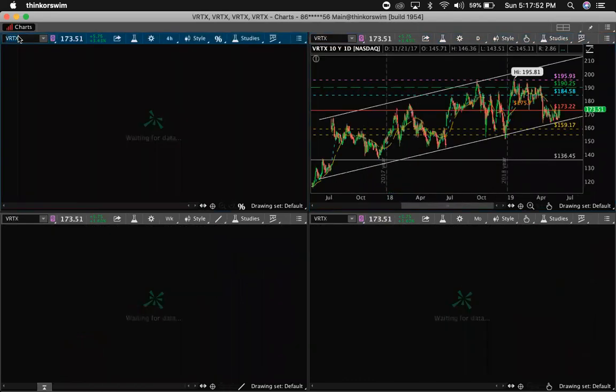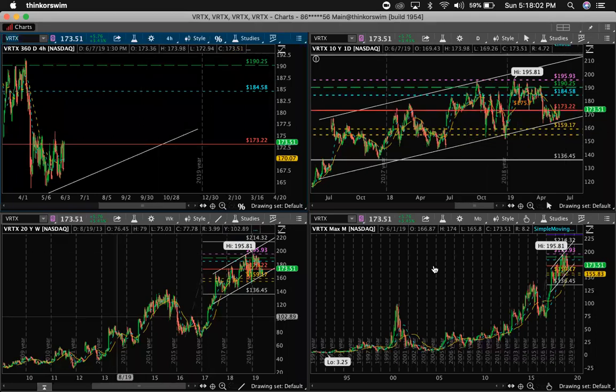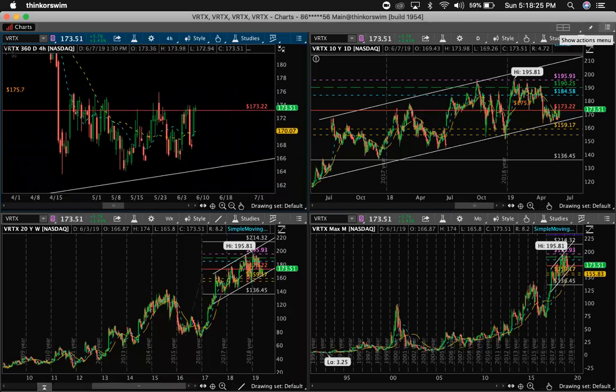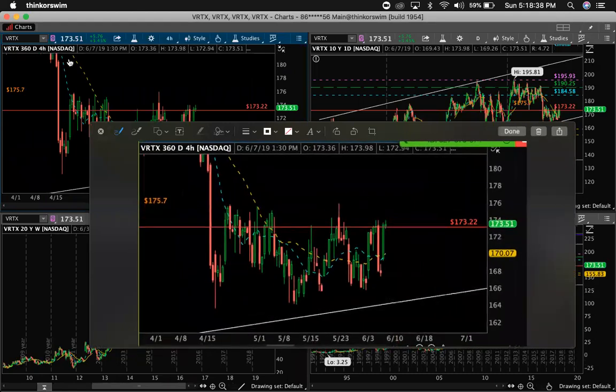Let's go VRTX. We have the four hour, the daily, the weekly, and the monthly. I want to show you guys why I'm so excited for this play and why I feel it's ready. Last week I drew out the inverted head and shoulders on VRTX shown on the four hour. I'll draw it again. Here's our head, left shoulder, and that bounce this week is our right shoulder. Breakout above 176 — we need a confirmed close. I'm giving it by Wednesday, no later. Tuesday we should see above.